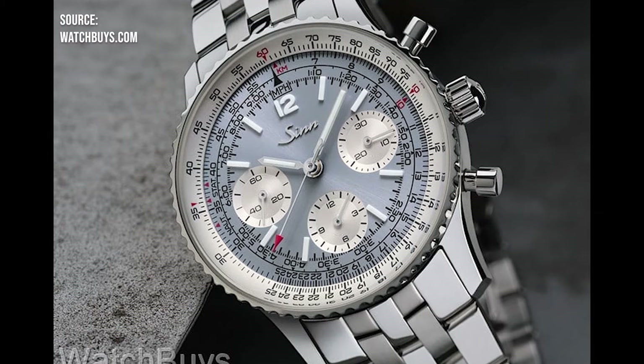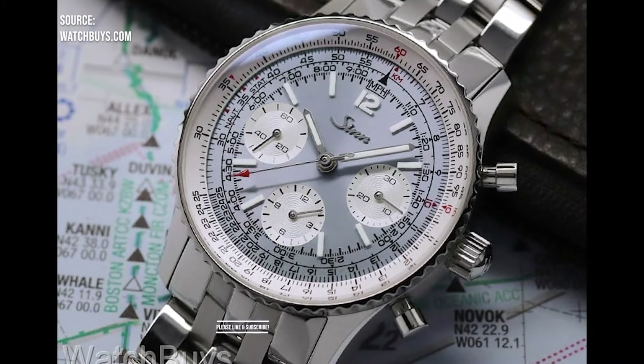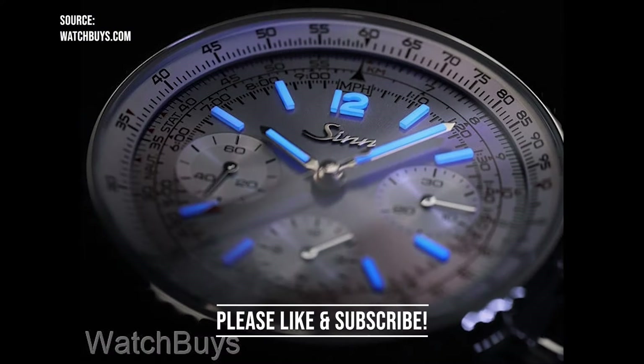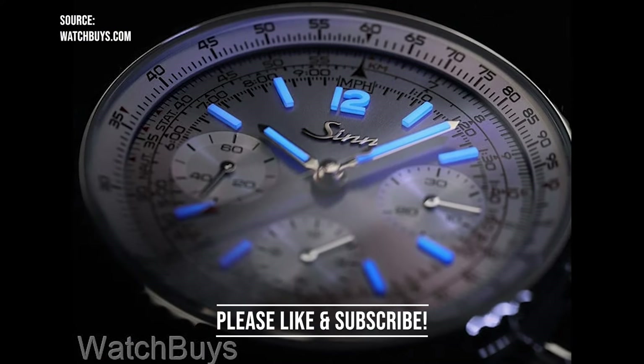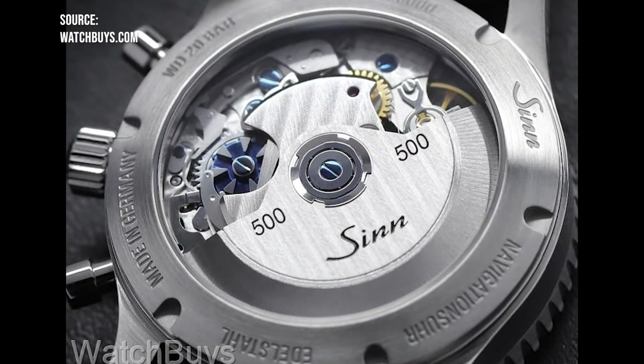Did Zinn just break the Swiss watch market? That's the question on the table today. I saw while scrolling through Reddit, as I like to do through the watches subreddit, that people were talking about the new Zinn 903.